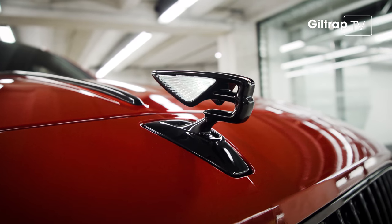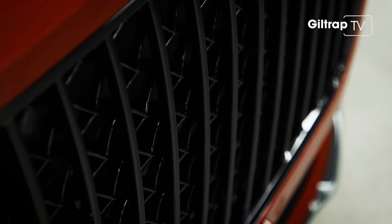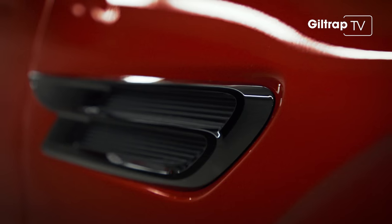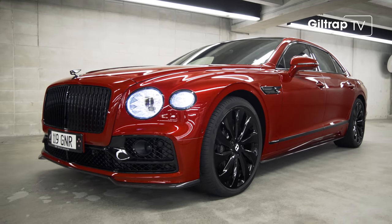Now that is what you call a welcome. The color by the way is Dragon Red, and it really does cast the Bentley Flying Spur in a whole new light. The Spur is no longer living in the shadows.